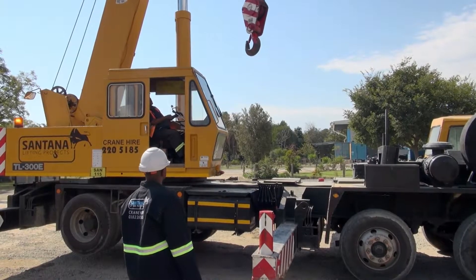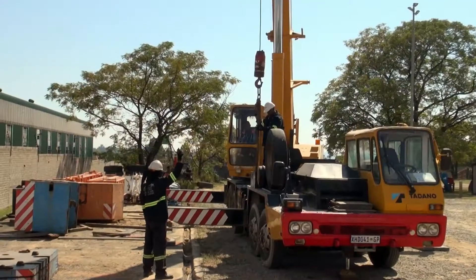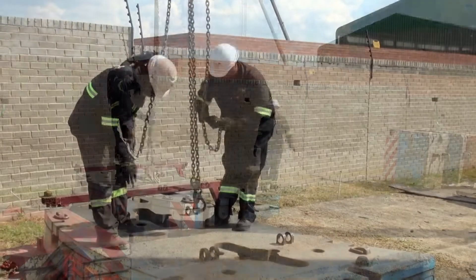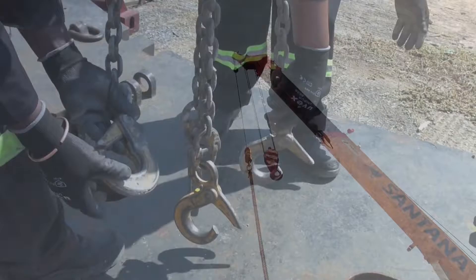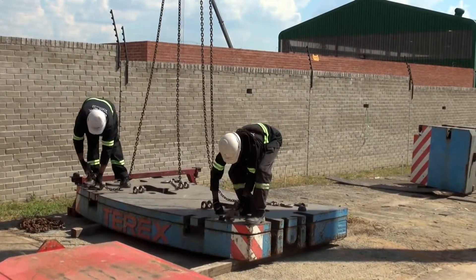Do you have an interest in cranes and the construction industry? How about becoming a crane chaser? Crane chasers are tradesmen who attach slings to cranes and winches in order to lift and move construction materials or loads into position.